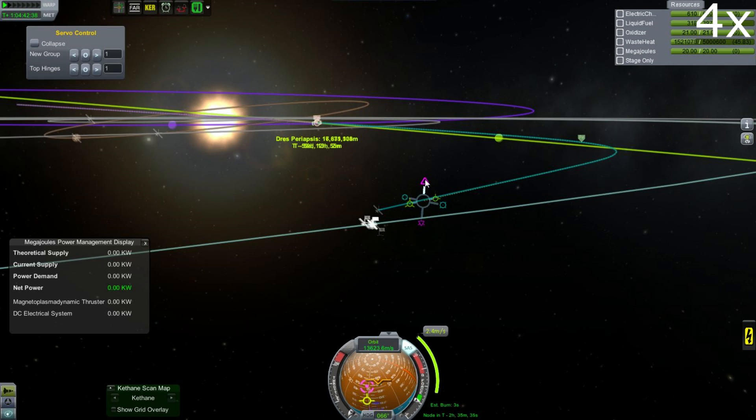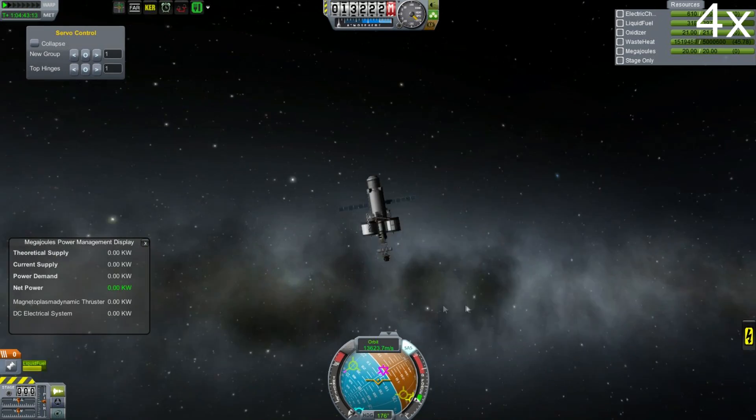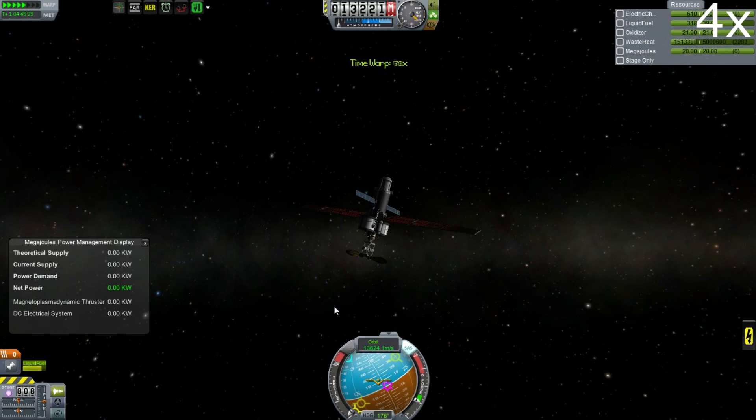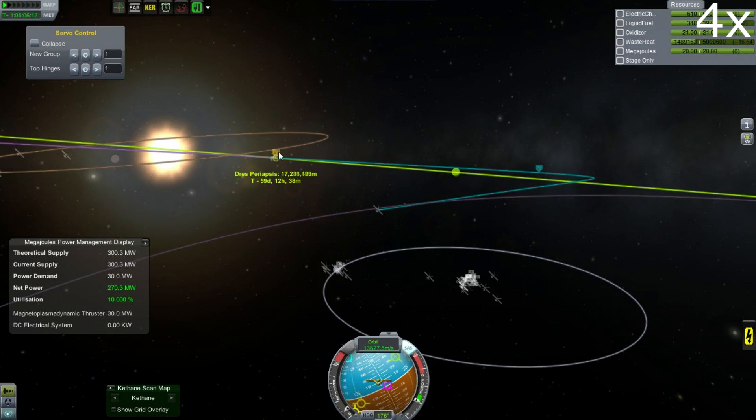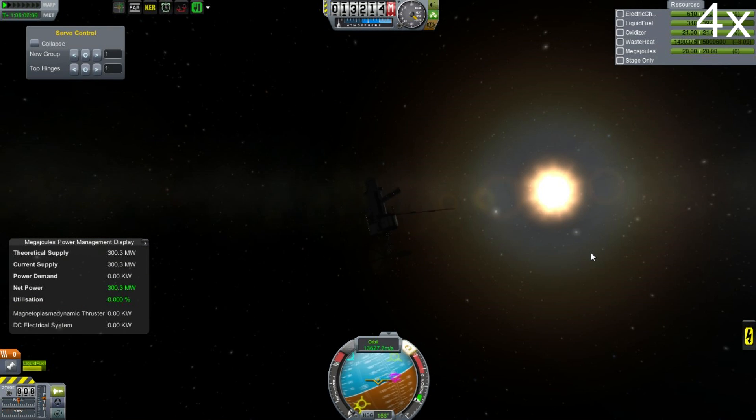We're going to get an encounter with Drez in 55 days, and we're going to trim the trajectory to get as close as possible. We probably still have another 50 kilometers per second of delta V. The real question is, as we get out there, how will our power drop off? If we can get enough power to run the plasma thruster, we can come back. If not, we'll just have to beam the information back and take the science loss.